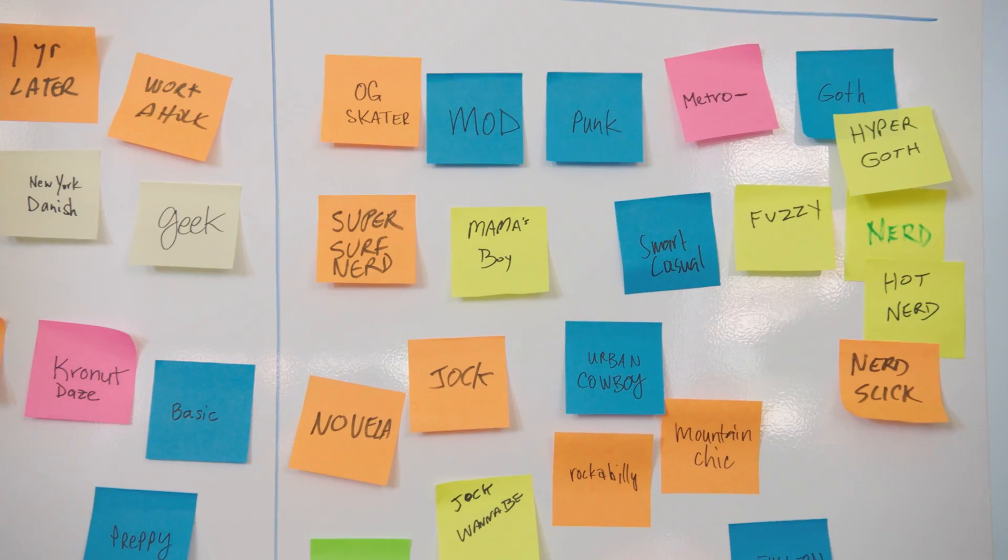There's eco chic and boho chic and geek chic — fuzzy, goth, hyper goth, those are good. There's a whole chic list. Like humans, teaching machines takes time, and the larger the training corpus, the better our predictions will be. We've analyzed millions of images.